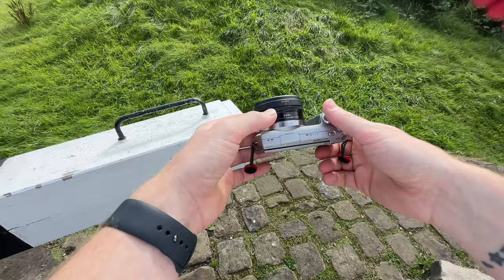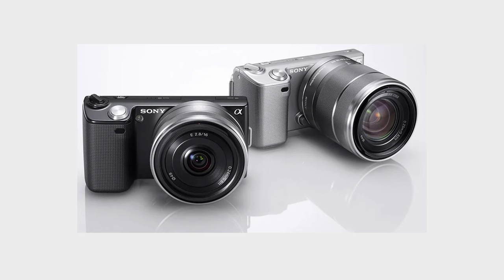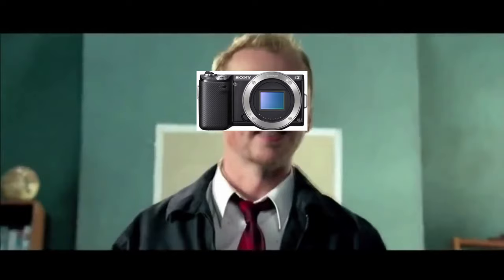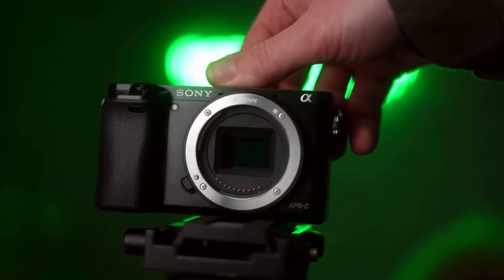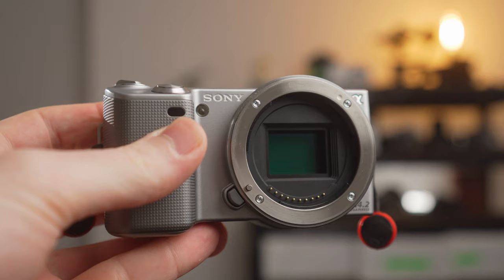Representing Sony's first installment into the crop sensor interchangeable lens mirrorless world, the NEX 5 and its counterpart, the NEX 3, were both released in 2010. And to me, these are really Sony's mission statement on what a mirrorless camera can be. Compared to their previous SLT cameras and the common SLR cameras at the time, they were simultaneously compact while also feature-packed.